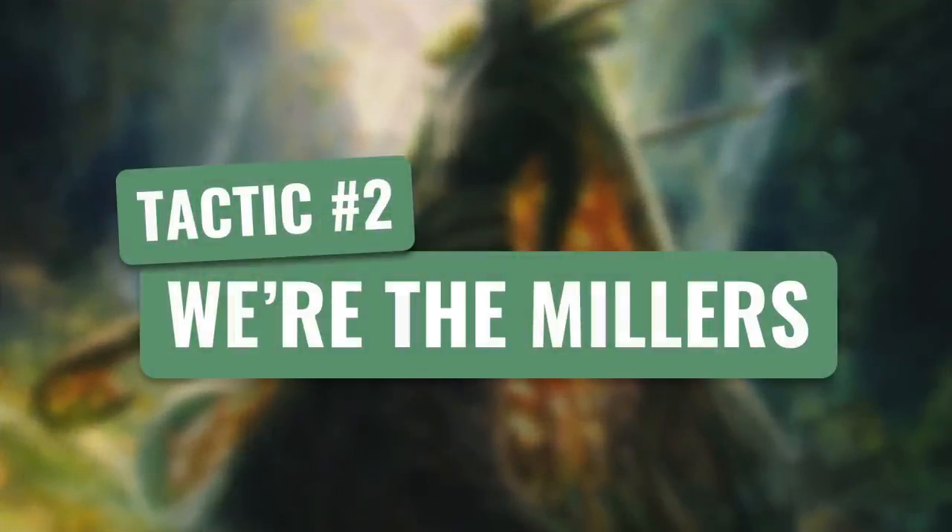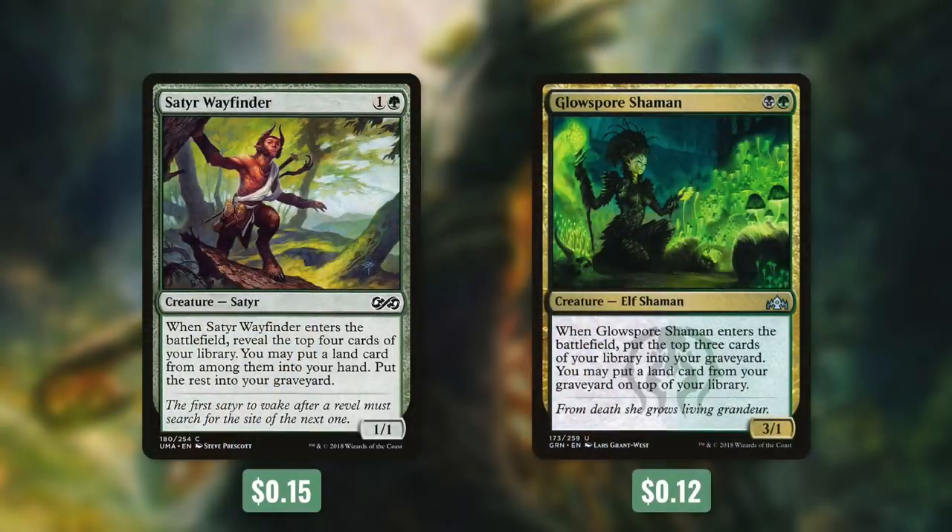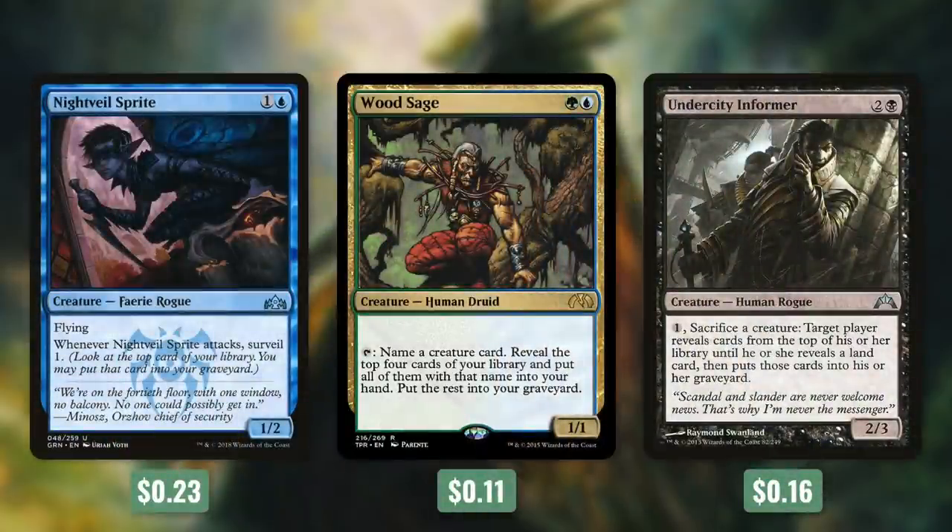Let's find out in tactic number two: We're the Millers. First up, we've got Satyr Wayfinder, which when it comes into play, we reveal the top four cards of our library. We can get a land card from among them into our hand and the rest go into our graveyard. And then when Glow Spore Shaman comes into play, we mill ourselves for three, and if we want to, we can put a land card from our graveyard on top of our library. Next up, we've got some creatures with repeatable mill effects with Nightveil Sprite, Wood Sage, and Undercity Informer. When Nightveil Sprite attacks, we surveil one.